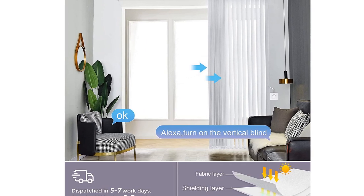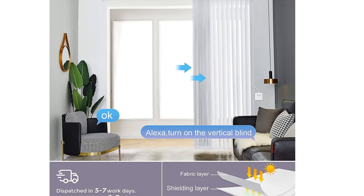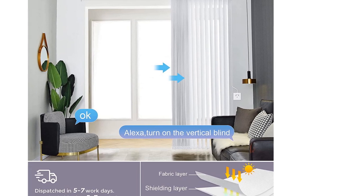Unfortunately, the app and voice commands only let you slide the blinds open or closed — you need the remote to rotate the slats themselves.